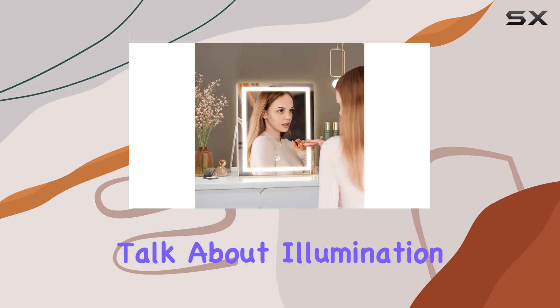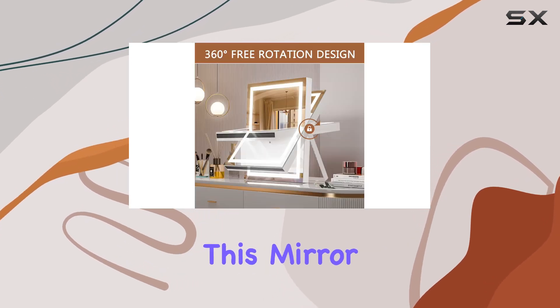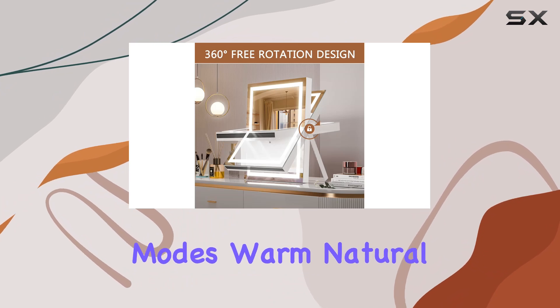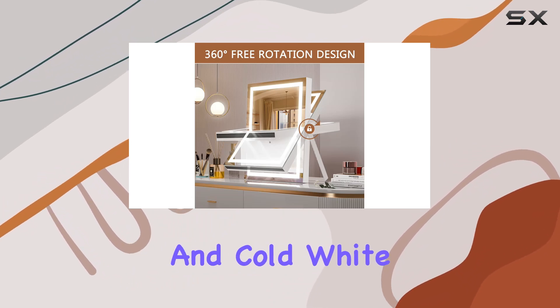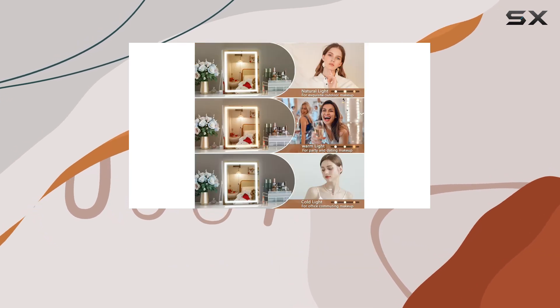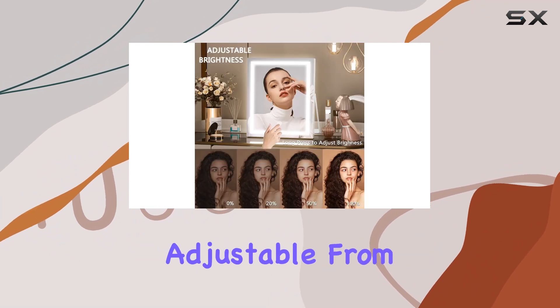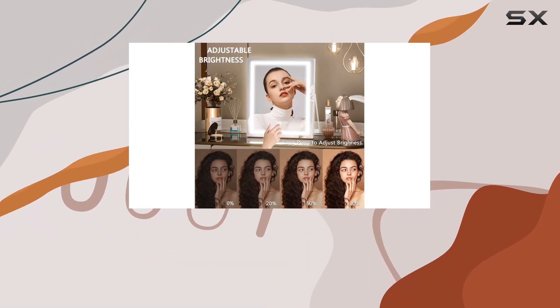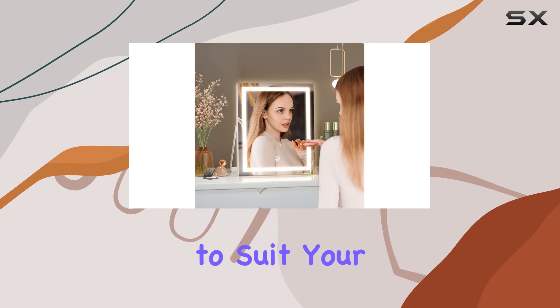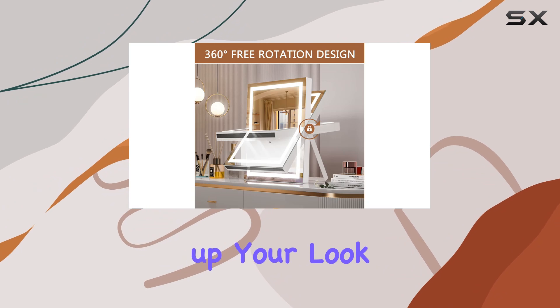Now let's talk about illumination. Equipped with a high-brightness LED light strip, this mirror offers three color lighting modes: warm, natural, and cold white. With a lifespan of up to 50,000 hours, you can trust that this mirror will provide consistent, reliable lighting for years to come. And with brightness adjustable from 0% to 100%, you can customize the lighting to suit your specific needs, whether you're applying a full face of makeup or simply touching up your look.